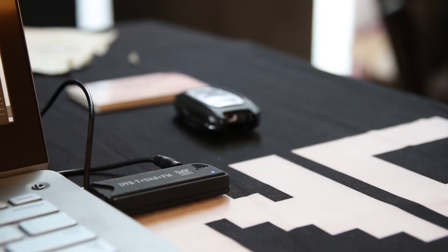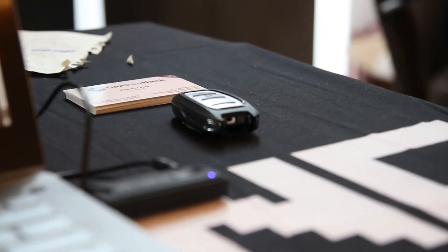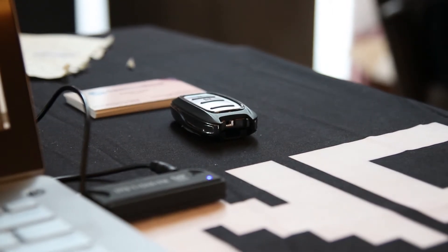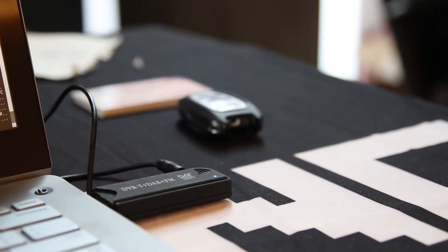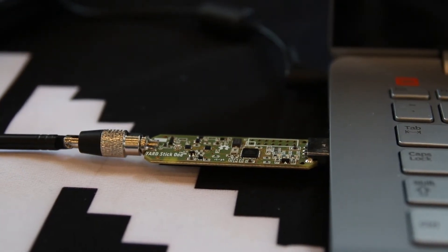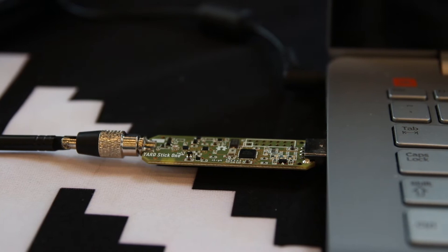Over here, we have an RF demo. We have a key fob and something called the Yardstick 1 that allows people to receive and send key fob data, with the goal of learning how to receive key fob information and send it to try to emulate a key fob.